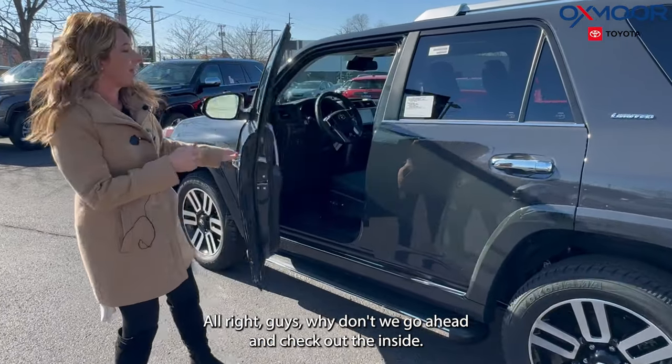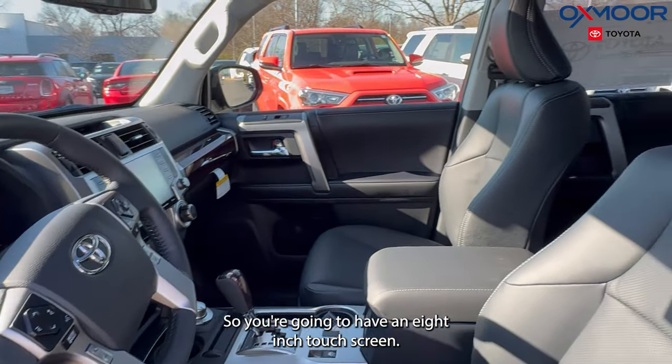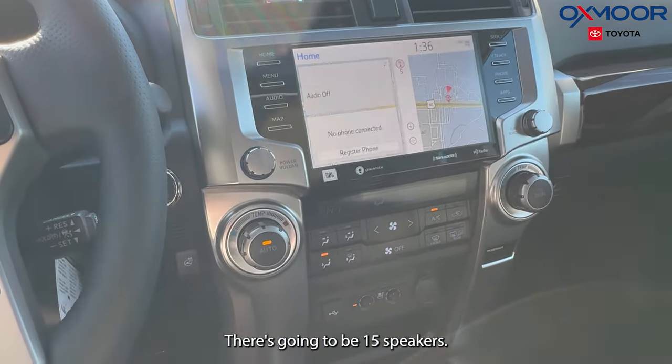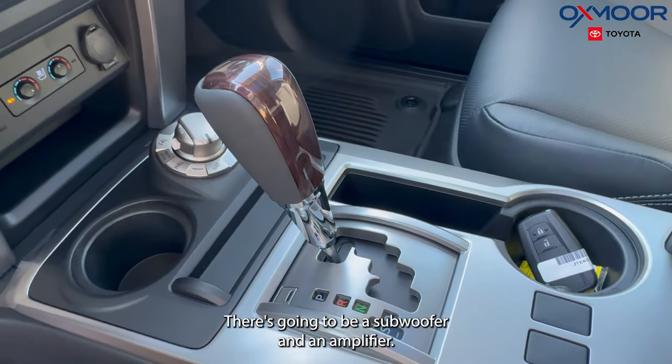Alright, why don't we go ahead and check out the inside. You're going to have an eight-inch touchscreen and 15 speakers. You're going to have the JBL sound system, with a subwoofer and an amplifier.